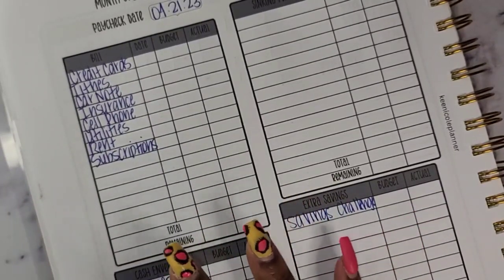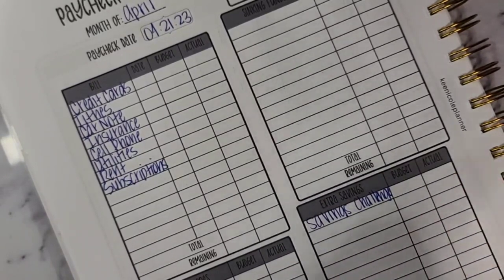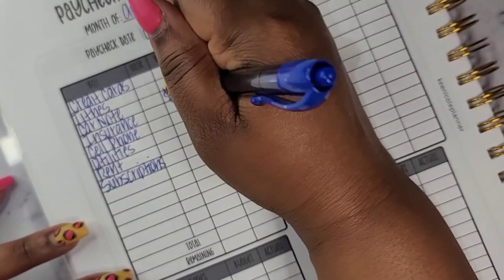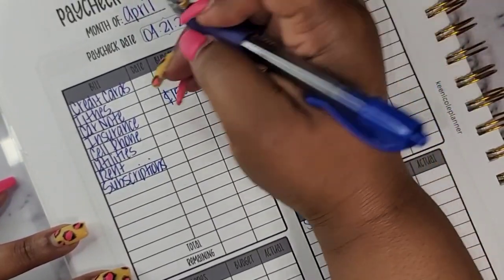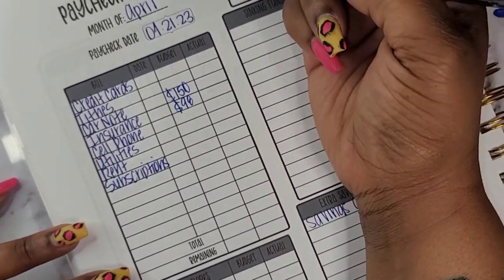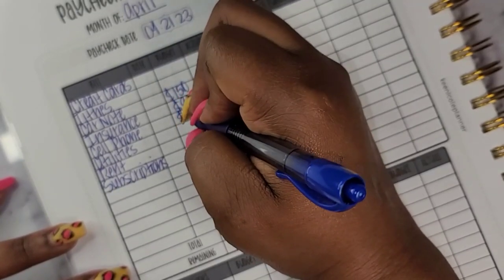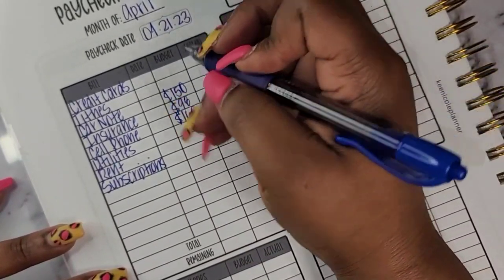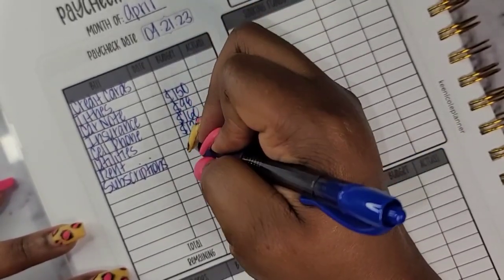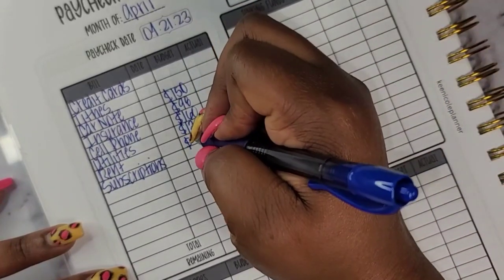We're going to start with my bill section. For my car note I'm going to do $150. For my insurance I'm going to do $98. For my cell phone let's do $160. For my utilities let's do $125. And for rent let's do $350.